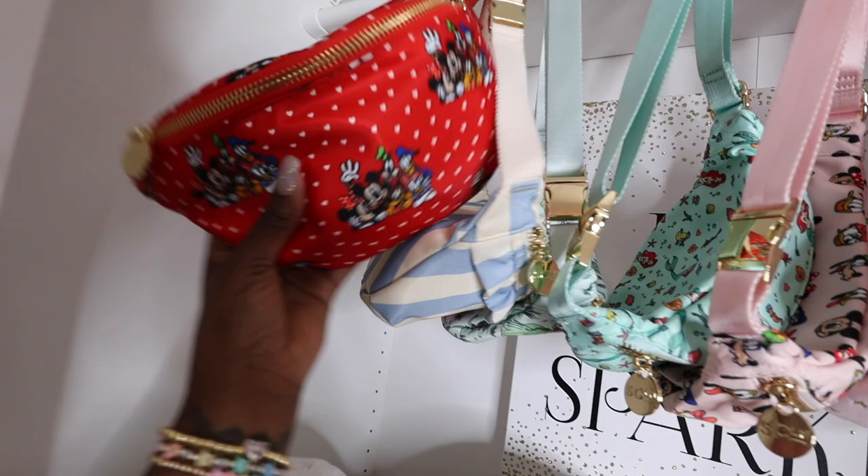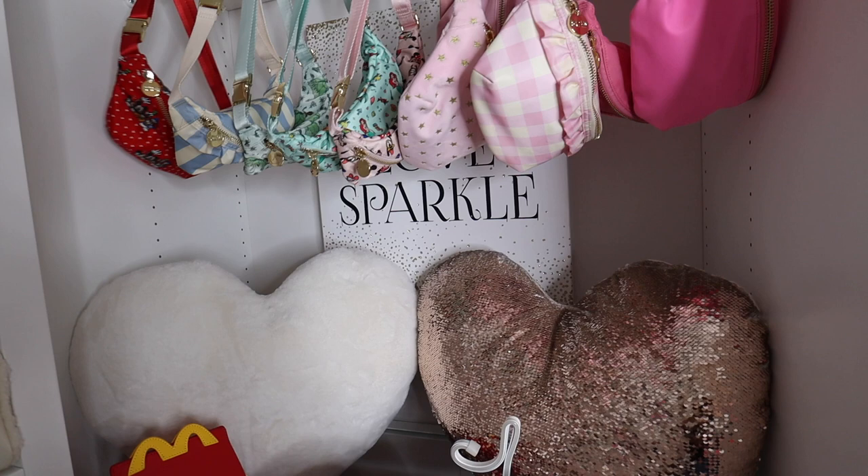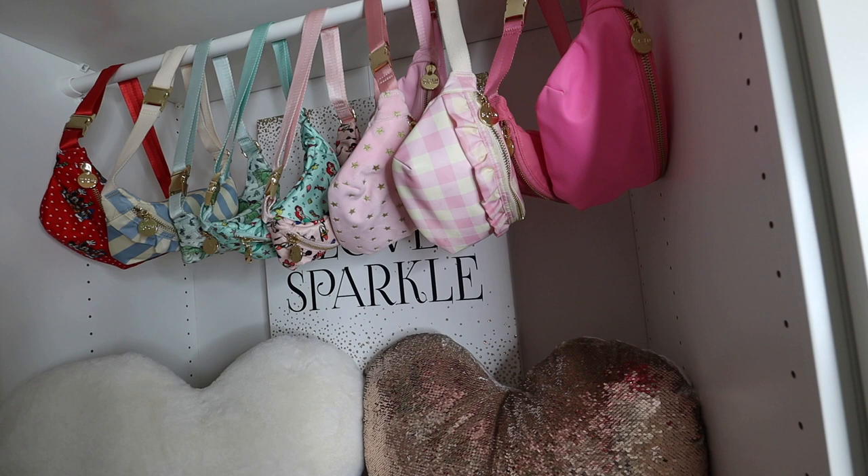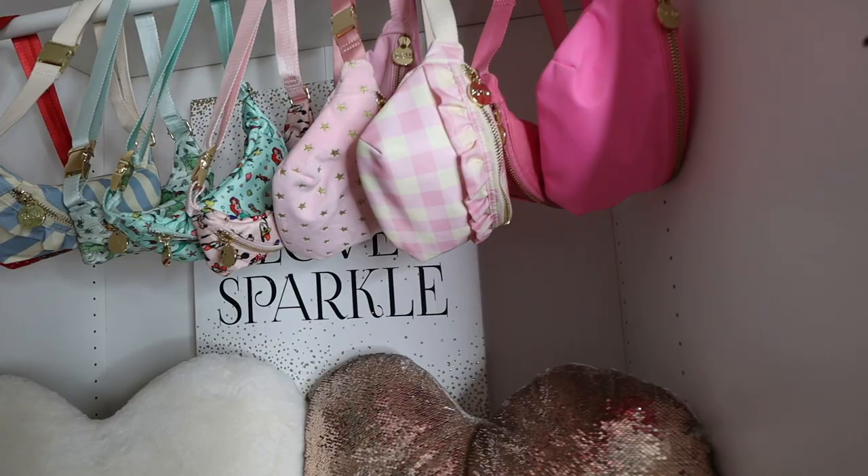Last but not least for fanny packs, I have my Friends Forever from the Mickey and Friends collection that I also wore when I went to Disney World. I actually have another one in Blanc on the way. Looking at my collection, I could also really use a purple because I notice I don't have any — I have a lot of pink, a blue one, red, green, but no purple. That's a hole we're going to have to fill.